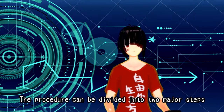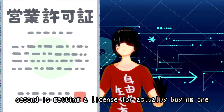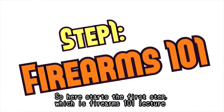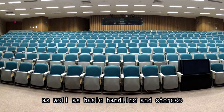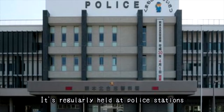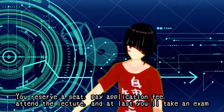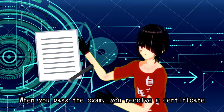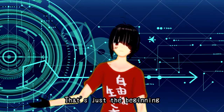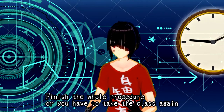The procedure can be divided into two major parts. The first is getting permission for a gun handling lecture and target test. The second is getting a license for actually buying one. Step 1 is the Firearms 101 lecture. You attend official lectures on laws associated with firearms, as well as basic handling and storage. It's regularly held at police stations. You'll reserve a seat, pay an application fee, attend the lecture, and at last take an exam. When you pass, you'll receive a certificate — but that's just the beginning. You only have three years until it expires, so finish the whole procedure or you'll have to take the class again.